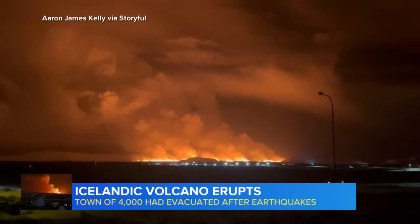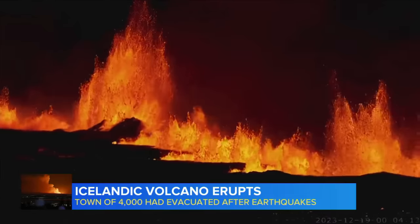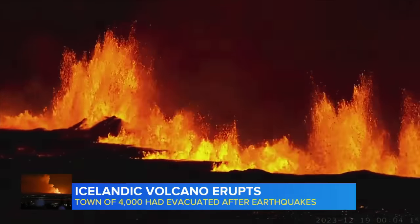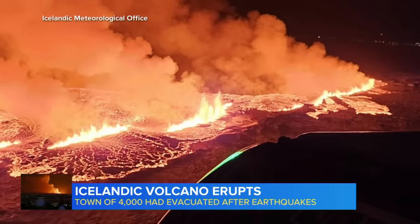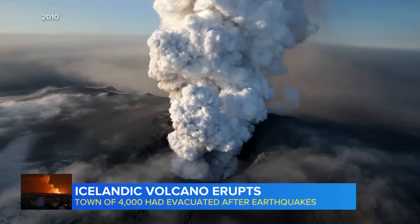That's not expected this time. There are a range of different styles of eruptions — some produce a lot of ash, but this is not one of those. This is producing lava flows, so they're very hot and very fluid. This is not going to be like the eruption that caused the big air traffic disruption a number of years ago.